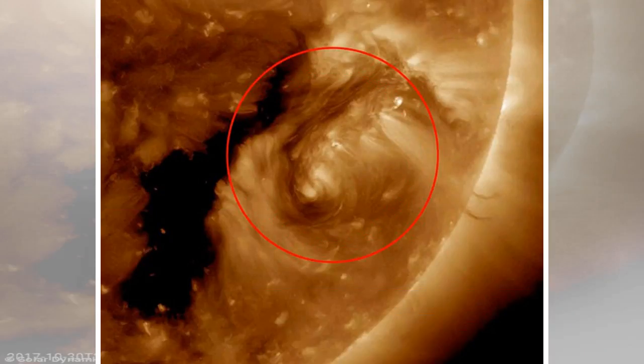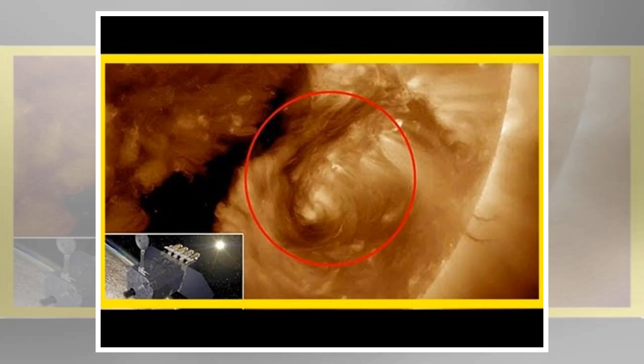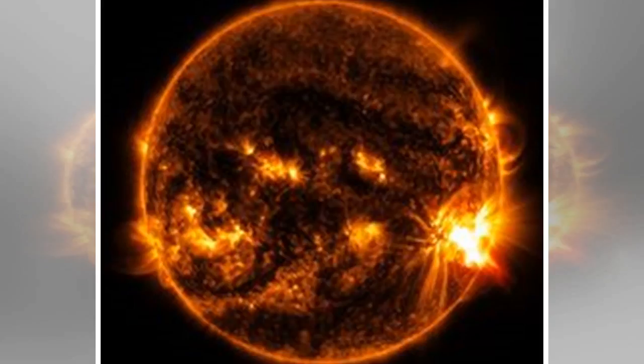Solar filaments are clouds of charged particles that float above the sun, tethered to it by magnetic forces. They usually appear long and thin above the sun's chromosphere — the middle of its three layers. Because they are cooler than their surroundings, the streams of charged particles often appear dark in images looking straight into the sun. But if the strings are captured in images looking across the edge of the sun, they appear brighter than the dark outer space behind them. In this case, scientists call them prominences instead of filaments.